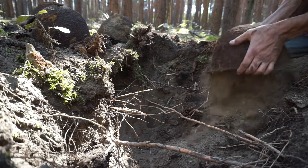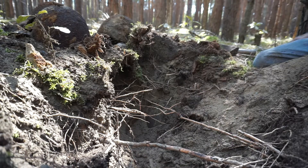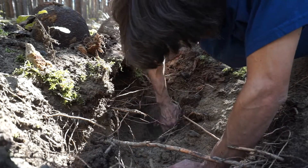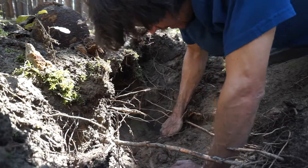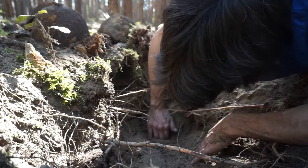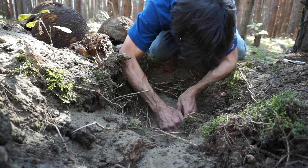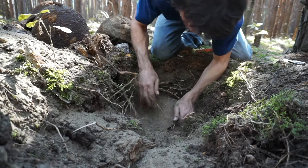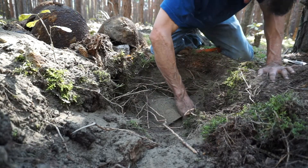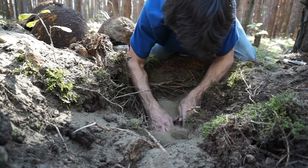There's another one — there's five helmets in this hole! I'm not even kidding you. There's another one. In fact, there's six. This one is sitting on top of another one. I believe there's a helmet inside the other helmet, and that's what's keeping me from getting this one out.